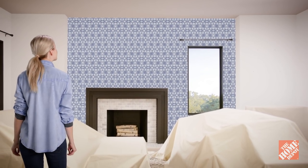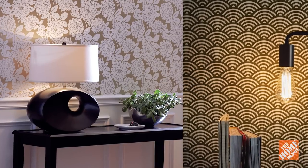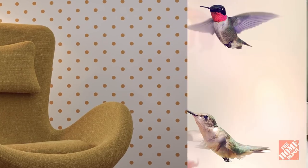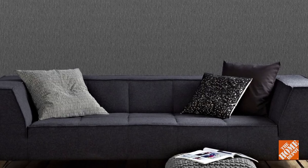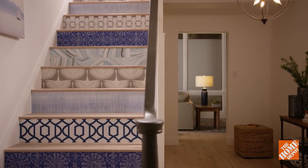Also consider wallpapering all or one of your walls. Wallpaper is back! It's a popular new trend, and today's wallpapers offer a wide array of bold patterns, vibrant colors, and unique textures. Your paper selection can reflect your existing decor or stand out in a fresh, unexpected way to make your room pop.